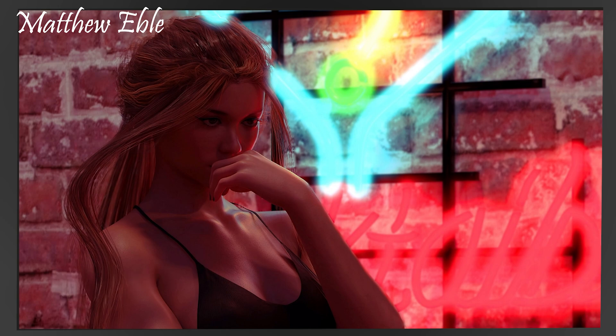Here we've got a young lady standing in front of a colorful window with some neon signage in front of it. Nice texturing on the background bricks - the scale is pretty much bang on with respect to the size of the young lady. Quite often when people texture surfaces like this they go a little bit too big or too small on the size of the bricks or wooden planks.